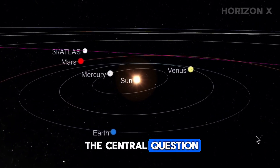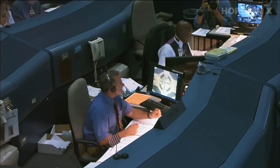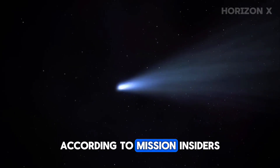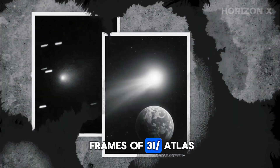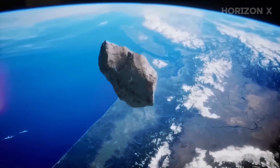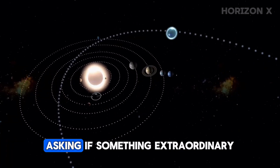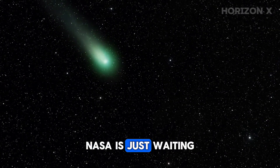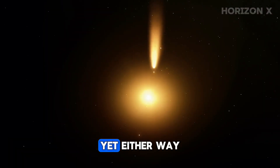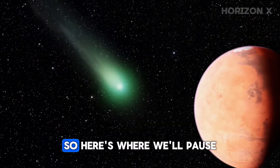That brings us to the central question driving all the speculation. If the data is this ambiguous, why haven't the agencies released more? NASA's Mars Reconnaissance Orbiter carries HiRISE, a camera powerful enough to spot a backpack from orbit. According to mission insiders, it took high-resolution frames of 3i Atlas during its Mars flyby. Yet weeks later, those images remained unseen. ESA has shared its blurry data. NASA? Nothing. That silence is what fuels every headline asking if something extraordinary is being hidden. Maybe NASA's just waiting to process the frames properly. Or maybe the picture showed something the agency can't explain yet. Either way, we're caught between two truths: the comet is real, and the information gap is too.